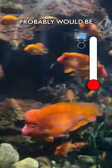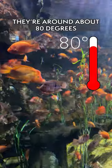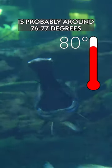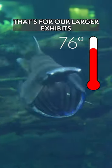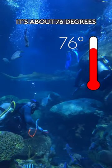The warmest water I would say probably would be like Nicaragua or the Amazon — they're around about 80 degrees. The average temperature is probably around 76-77 degrees. That's for our larger exhibits. The Tennessee River exhibit and the secret reef tank is about 76 degrees.